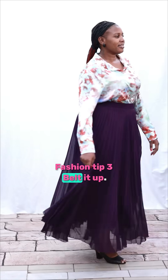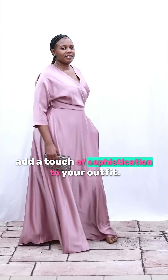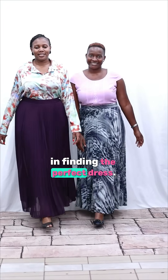Fashion Tip 3: Belt it up. Define your waist by adding a thin belt. This can create a flattering silhouette and add a touch of sophistication to your outfit. Visit us today at the corner of Kampala and Entebbe Road Junction and let our professional team assist you in finding the perfect dress.